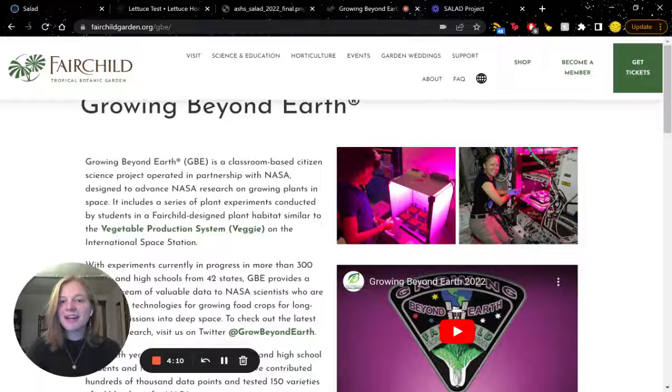So what other impact have we had? Growing Beyond Earth, or GBE, is a citizen science project partnered with NASA. It sends growth chambers that mimic those on the International Space Station to schools around the nation. These students run experiments to gather information on potential crops to be grown in space. GBE is using our software to host experimental data from their experiments.